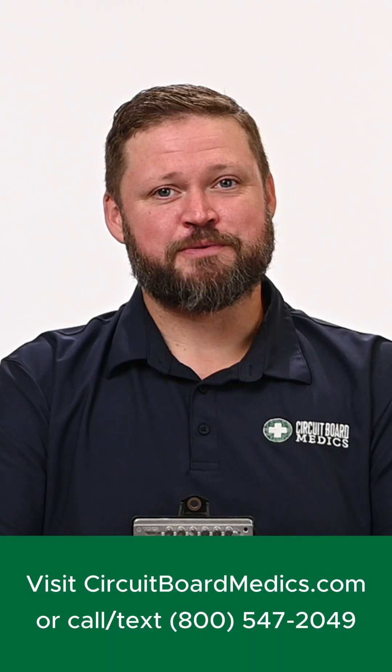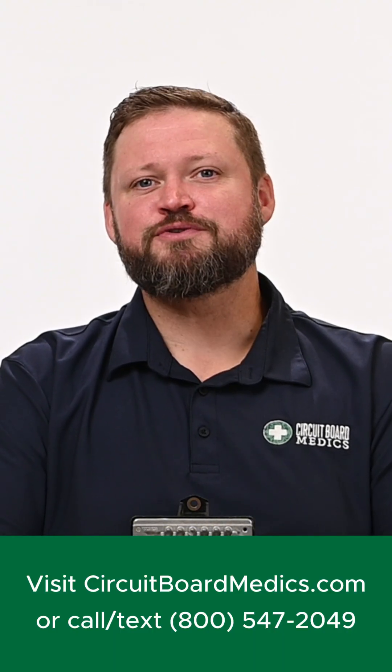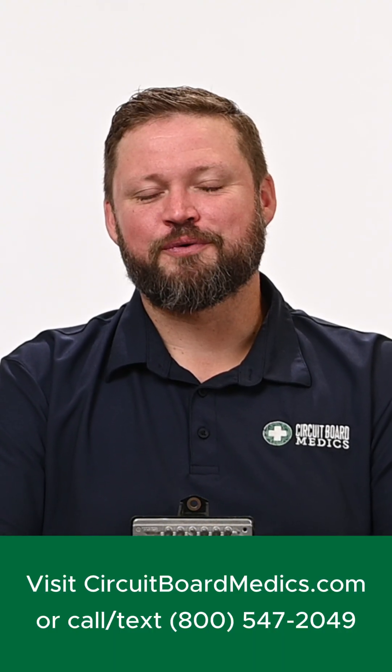If you're ready to fix your TCM issues, you can visit us at circuitboardmedics.com or give us a call at 800-547-2049. We look forward to serving you.